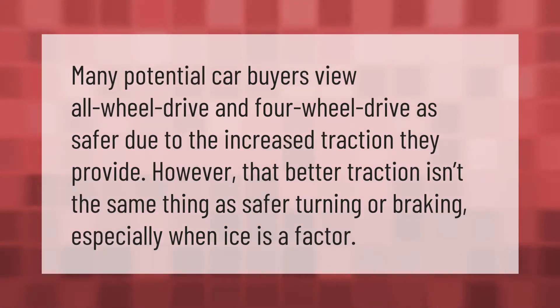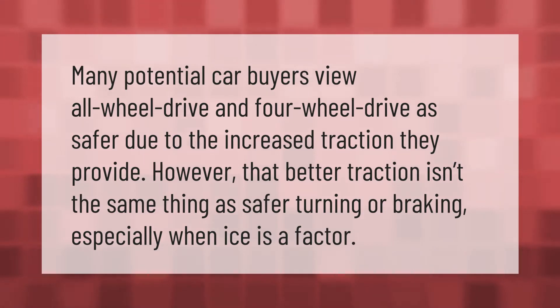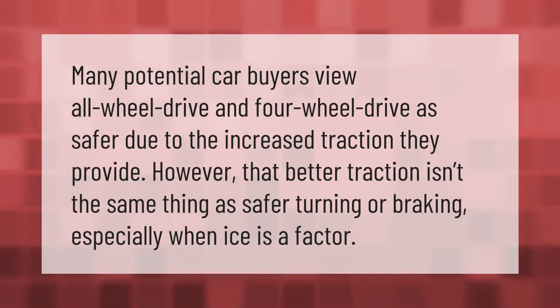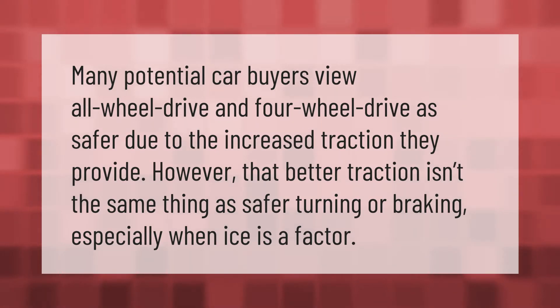Many potential car buyers view all-wheel drive and four-wheel drive as safer due to the increased traction they provide. However, that better traction isn't the same thing as safer turning or braking — especially when ice is a factor.